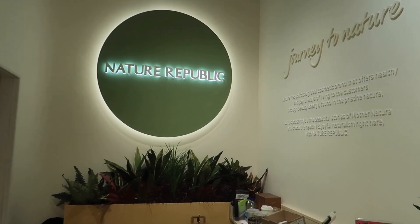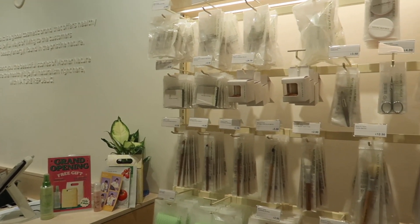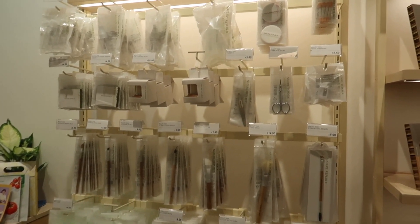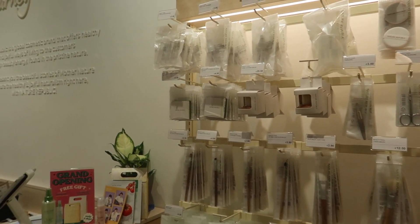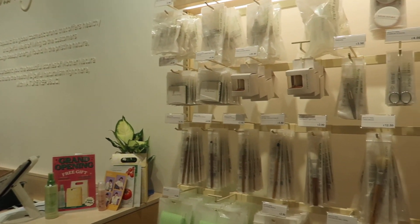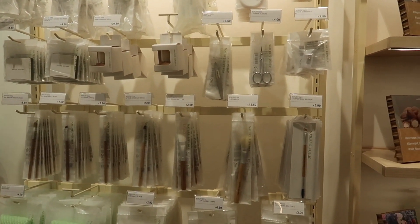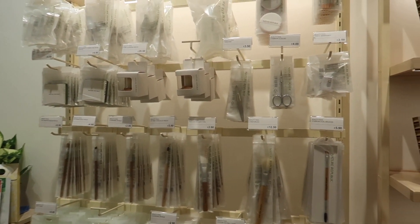So we've made it to the Nature Republic skincare shop and we're having a look around. They actually have so many products, so many different sections — they even have beauty tools and makeup. I really love the aesthetic and the colour scheme of this shop, and what I'm noticing is there are actually some really affordable skincare products in here. I feel like it's really well priced and they've got such a huge variety.